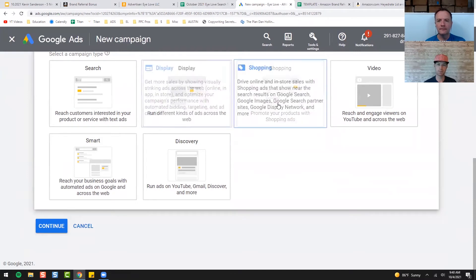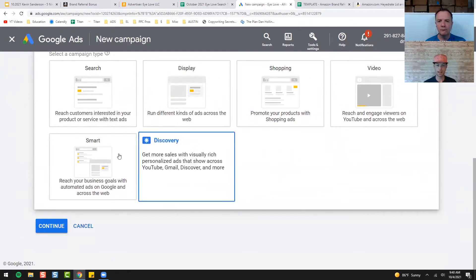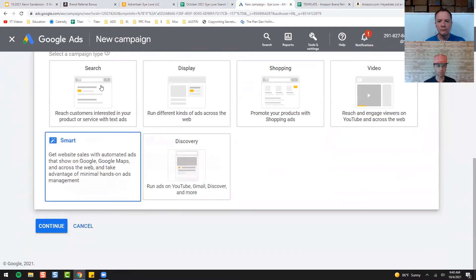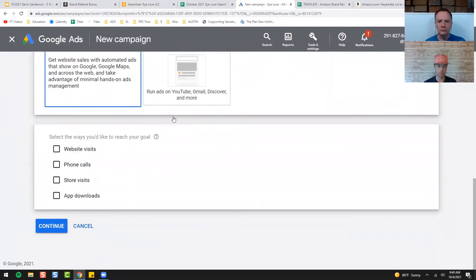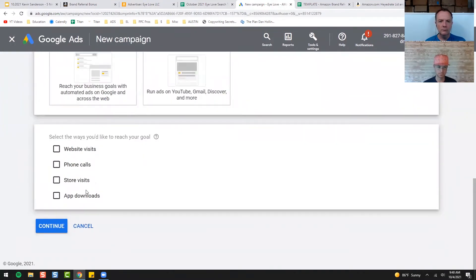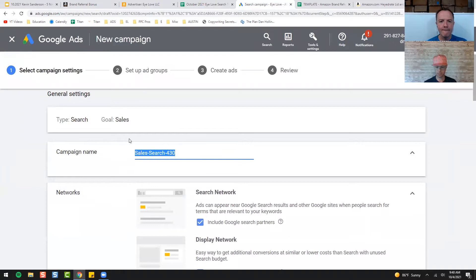Shopping ads you've probably seen, and videos is YouTube. I haven't really played with those, so I don't know much about those two — they use Google's AI software. I still work on search because I like these to be very manual. Then we're going to hit Continue. We can ignore that one.